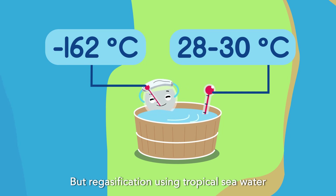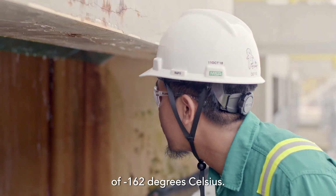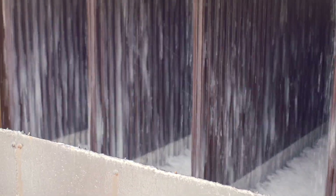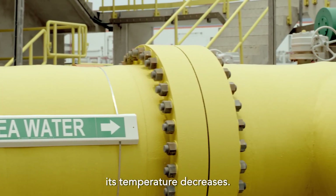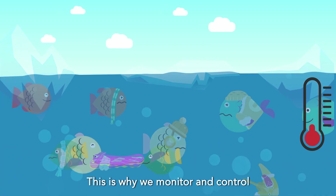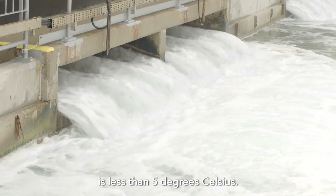But regasification using tropical seawater has its challenges. LNG is stored at a low temperature of minus 162 degrees Celsius and needs to be heated gradually, requiring a large amount of seawater. When the seawater has done its job of vaporizing the cold LNG, its temperature decreases. If we return large amounts of cold seawater into our waters at once, it may affect the marine life. This is why we monitor and control the temperature of the water returning to the sea, ensuring the drop in temperature is less than 5 degrees Celsius.